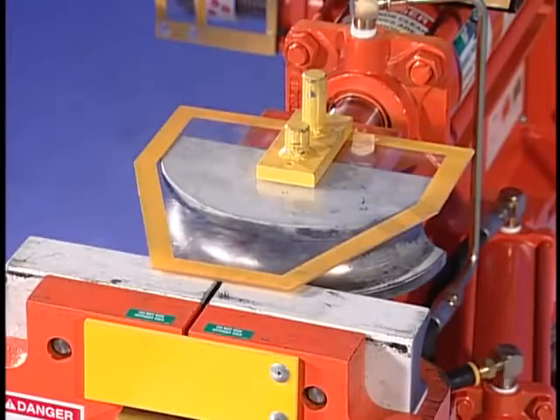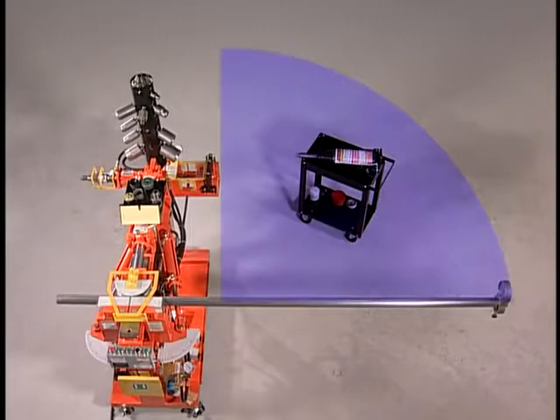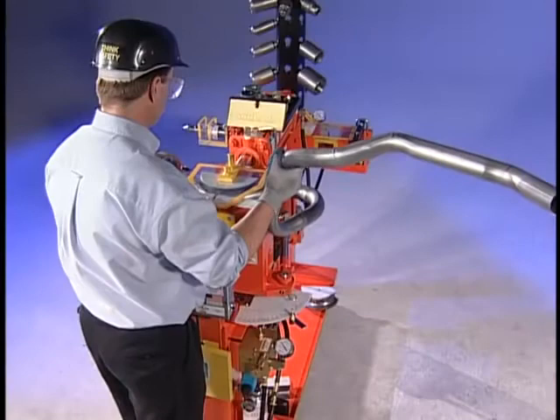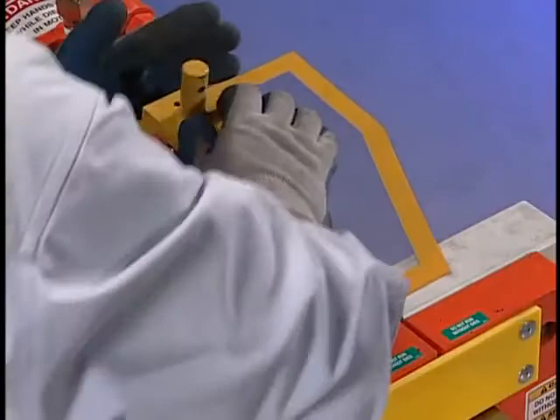The most important elements of any Huth product are the safety features. We've designed our benders to be the safest in the industry. However, operate your machine with caution at all times. Before you use the bender, you must allow for an adequate swing area. Pipes swing when bent — double-check this area to make sure no obstacles are in the path of the pipes as they swing. Make sure you're wearing proper safety clothing: gloves, safety glasses, bump hat, and safety shoes. Never operate your bender without the safety guards — always make sure they're securely in place.